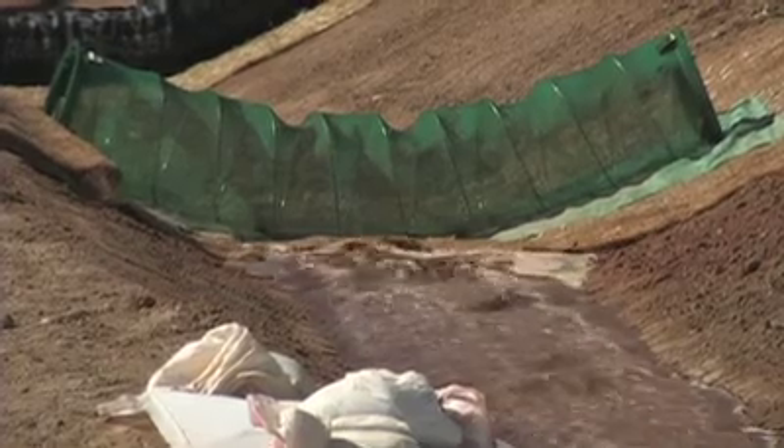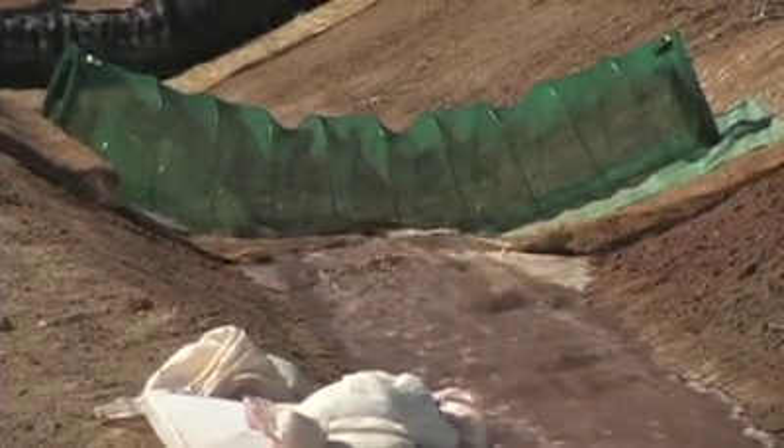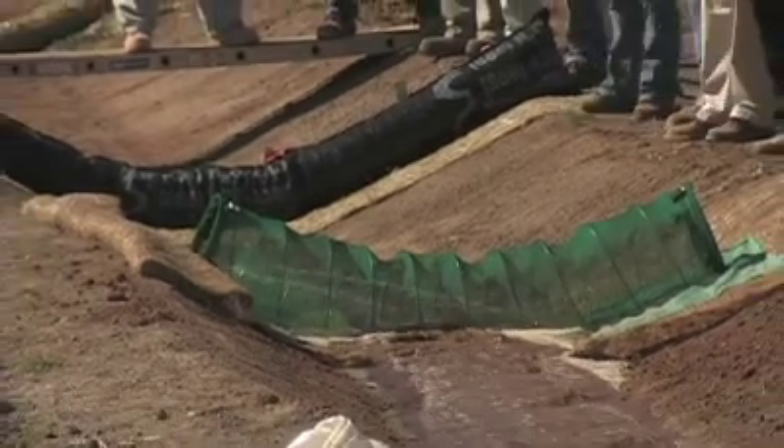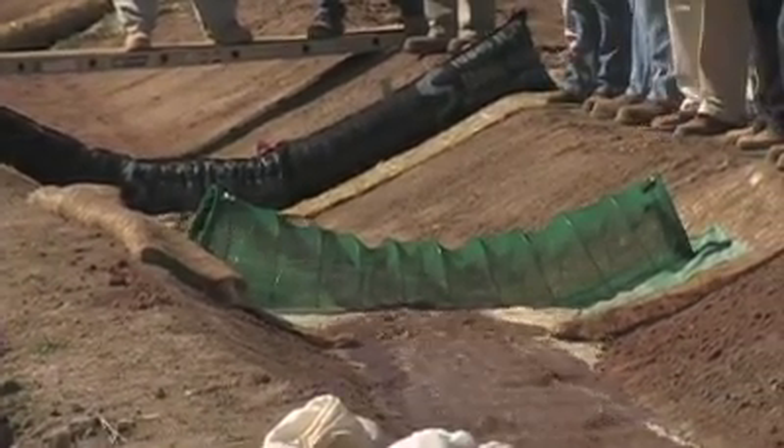We use that channel to look at what are called check structures. Check structures are like little dams put across the channel so that when the water starts flowing really fast, it has to slow down. And if you put enough of these back to back, you'll keep the water from ever getting too fast to cause major erosion in the channel.